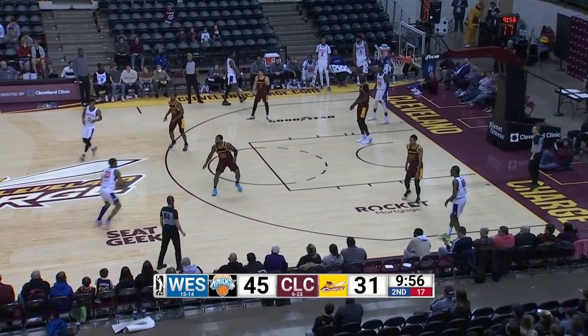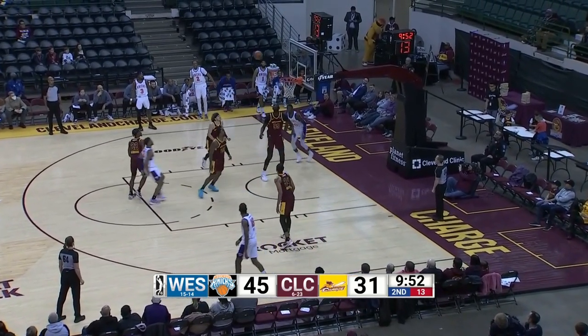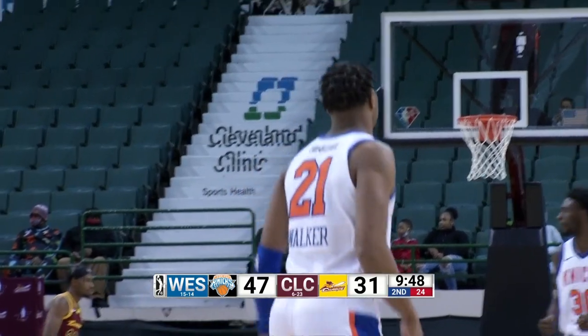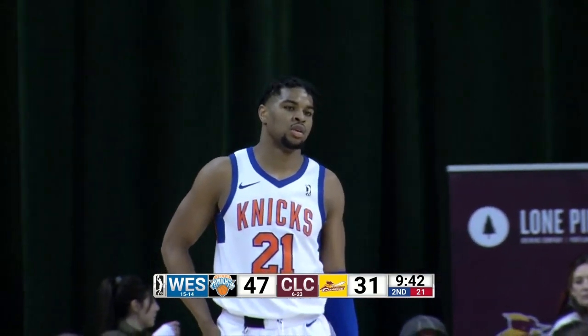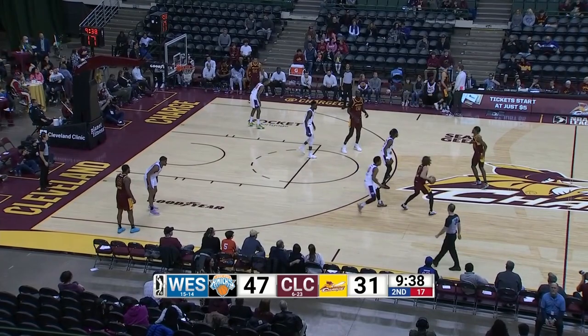Trey Holder bounces to MJ Walker, spins into the lane. Floating fadeaway jump shot is right there for MJ Walker. Knicks just don't want to miss. 18 of 29 are the Knicks, 63% from the field.